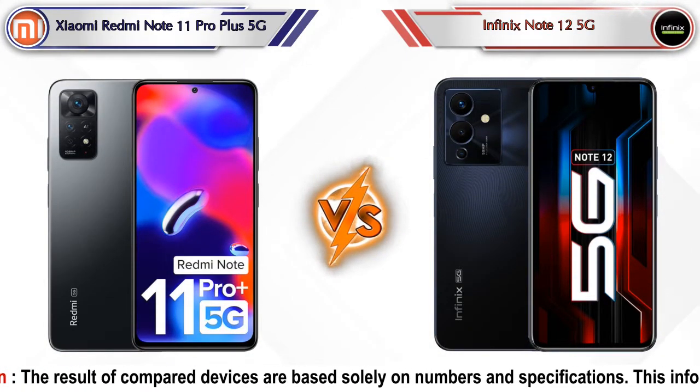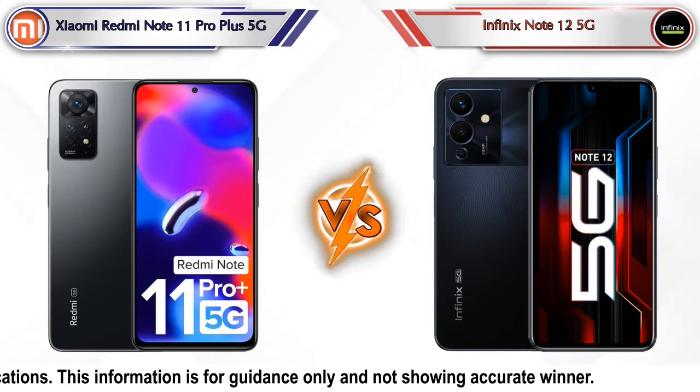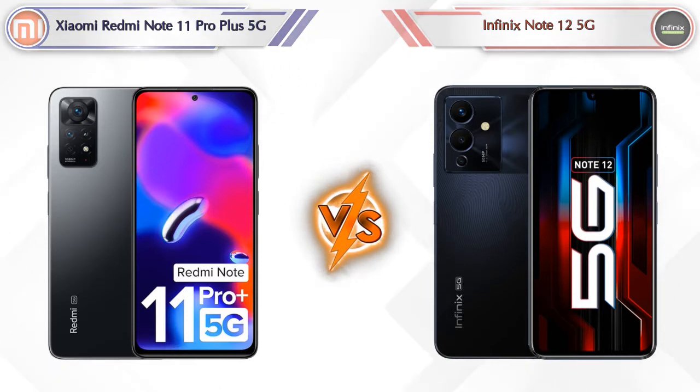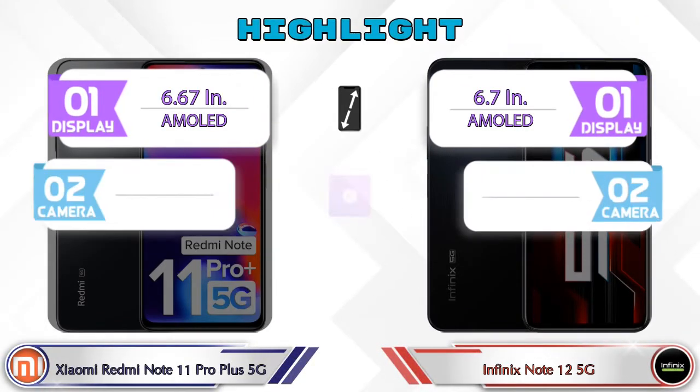Hey friends, in this video we are going to compare Xiaomi Redmi Note 11 Pro Plus 5G versus Infinix Note 12 5G in full depth. We also give details about other important competitor phones at the same price segment at the end. Let's compare now — first we'll talk about the highlights of both phones, then we'll go into deep comparison.